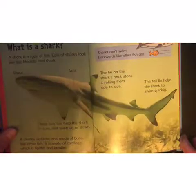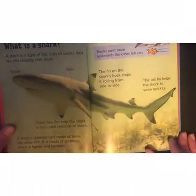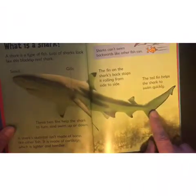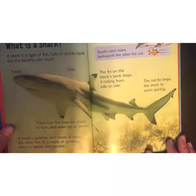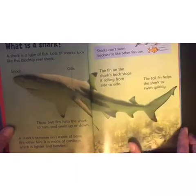The fin on the shark's back stops it rolling from side to side — the fin up there, can you see it? The tail fin helps the shark to swim quickly. You can see his snout and his gills, kind of like fish have. Sharks can't swim backwards like other fish can — interesting little fact about sharks!